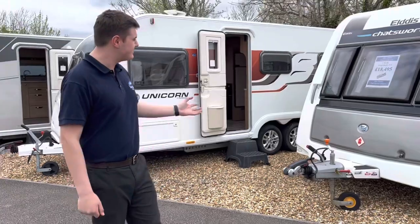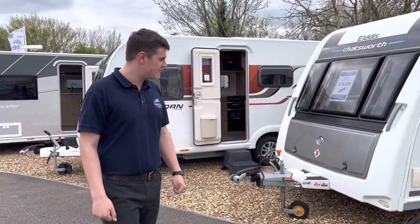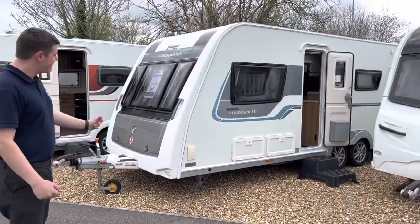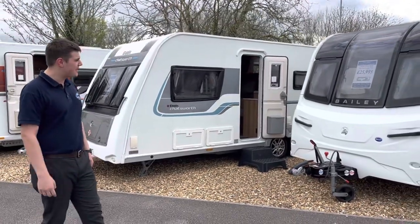Then from the Bailey family we have an Elddis Chatsworth 636 — it's a dealer special based on the already fantastic Elddis Cervante range. It's only had one owner from new, has a full service history, fixed bunk beds, and a dinette as well — perfect for a growing family.